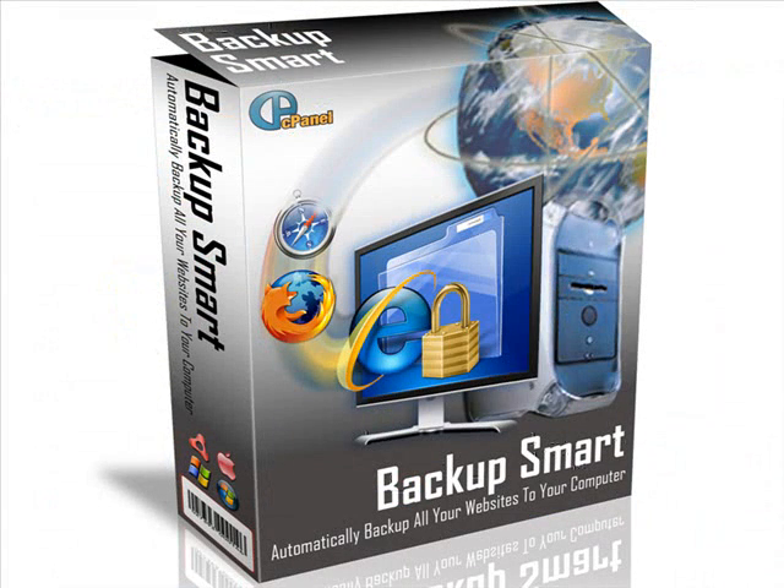So if you have a website that runs a cPanel account, you'll want to get this software right now. I have a seven-day trial — please download the trial, try it, and if you like it, buy it. It's as simple as that.